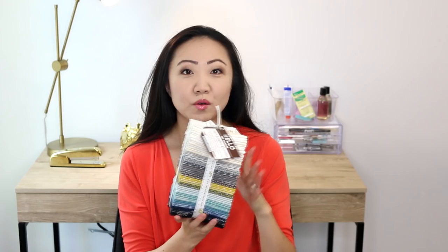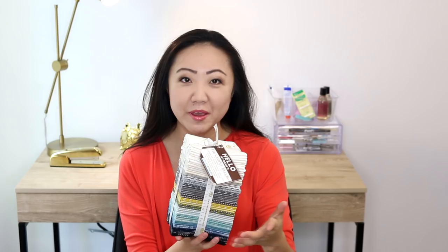Hey everybody, Jennifer here and in this edition of the Sewing Report I'm back with more of my favorite fabric finds. We're starting off with a fat quarter bundle of probably one of my favorite all-time fabric lines. This is Shimmer 2.